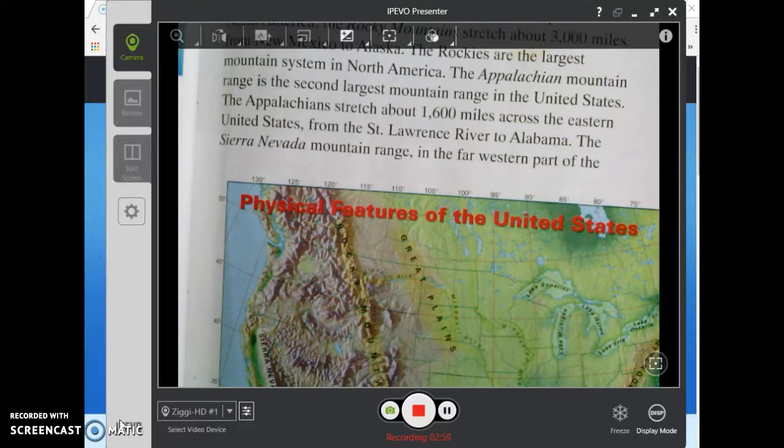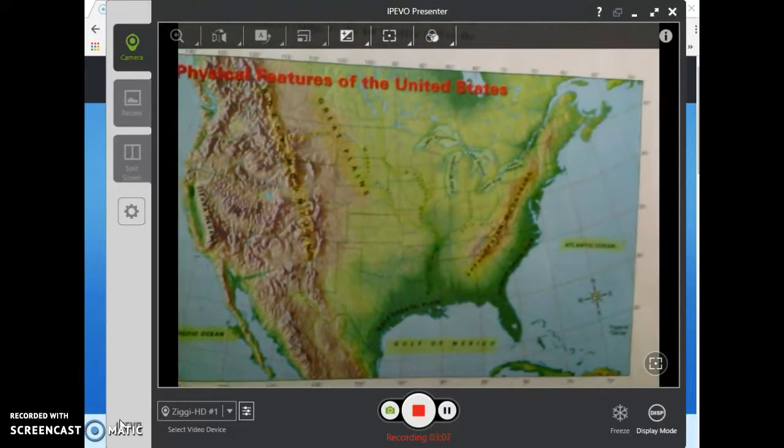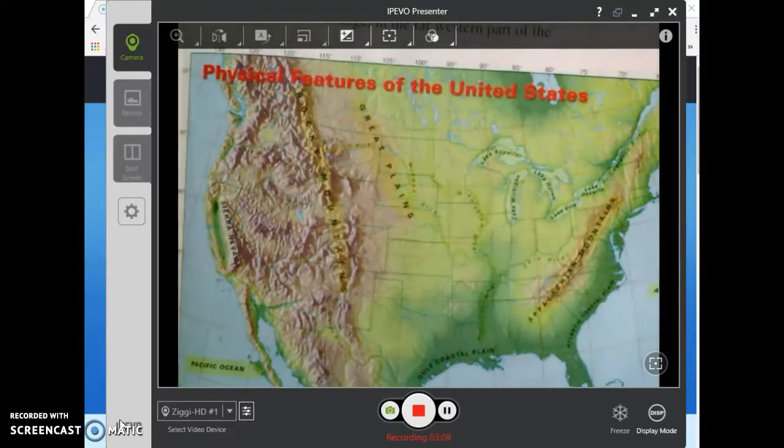The Appalachians stretch about sixteen hundred miles across the eastern United States, from the Saint Lawrence River to Alabama. Let's look at the map below and point out some of these features.